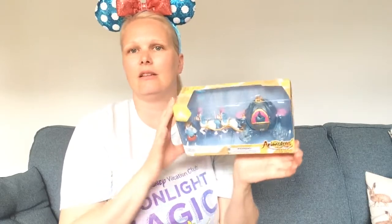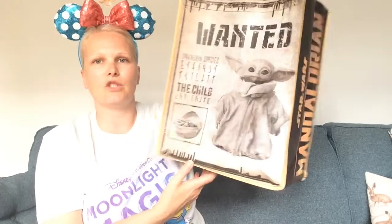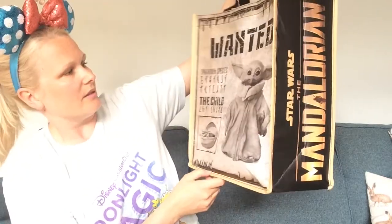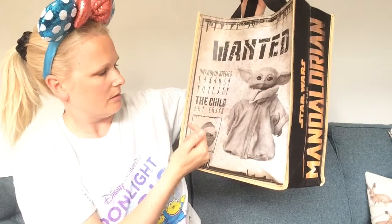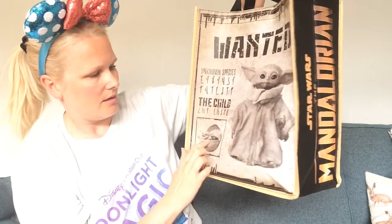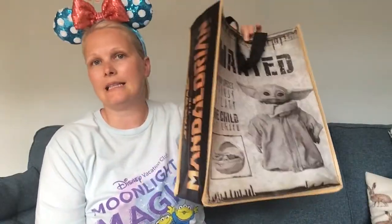The last item — I chose it because it's a cool bag — is the Mandalorian Child bag. It's got 'Wanted — Unknown Species,' the Child, the pod, and 'Star Wars: The Mandalorian' on the side. Great colours, a really good reusable bag, and it cost £2. That is the end of my Disney and Harry Potter haul.